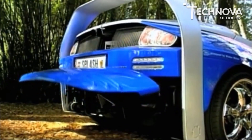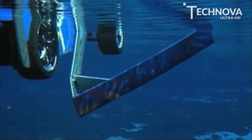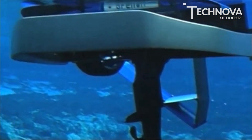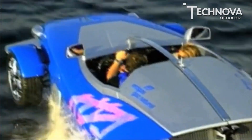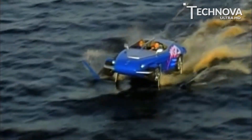Propelled by a 750 cc two-cylinder turbocharged engine burning natural gas, this strange-looking vehicle can accelerate from 0 to 100 kilometers per hour in just 5.9 seconds. In 2006, it set a record for crossing the English Channel in a hydrofoil car, making the journey in just 3 hours and 14 minutes.